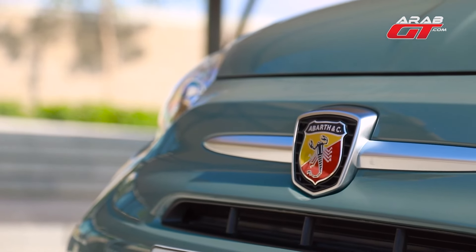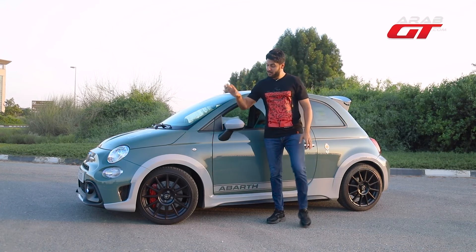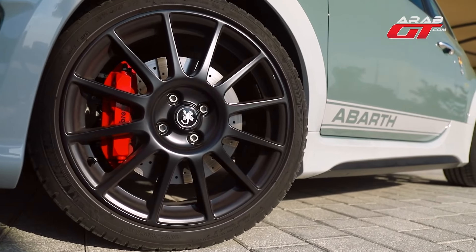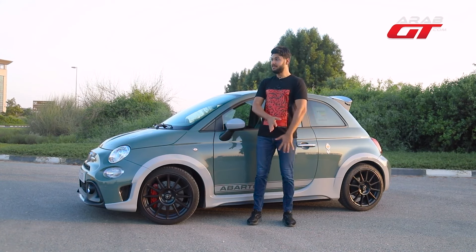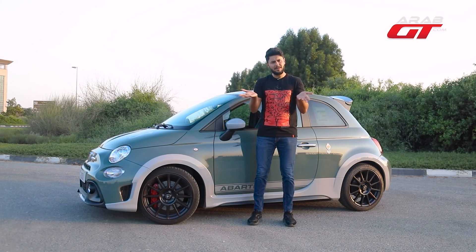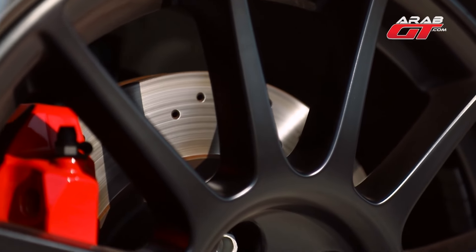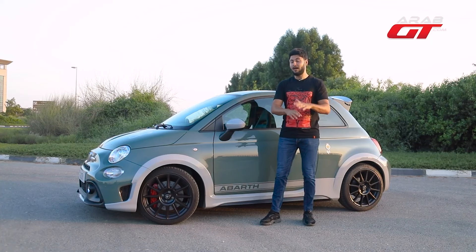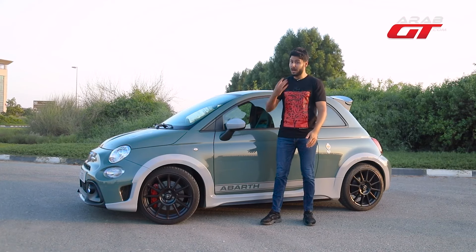Rolling on distinctive 17-inch black wheels, the Fiat Abarth 2021 boasts powerful, responsive brakes. A gentle tap effortlessly brings the car to a halt, and our brake test affirmed its exceptional performance. Behold the Brembo brakes with four pistons and the 30.5cm disc brake, exuding a blend of power and finesse.